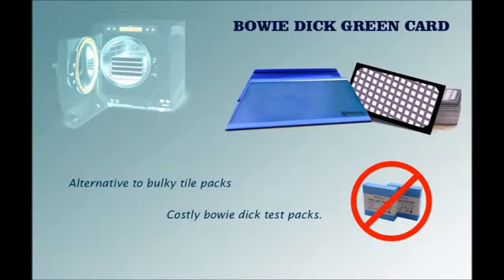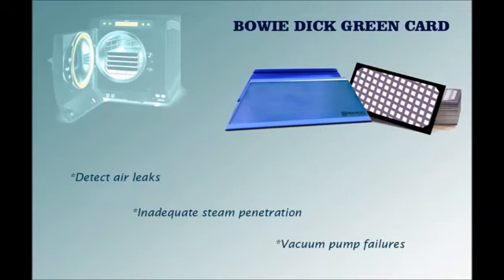We would like to introduce the Bowie-Dick Green Card, an environmentally friendly alternative to bulky tile packs and costly Bowie-Dick test packs. The Green Card is a Bowie-Dick test designed to detect air leaks, inadequate steam penetration, and vacuum pump failures in pre-vacuum tabletop sterilizers operating at 134°C for 3.5 minutes.